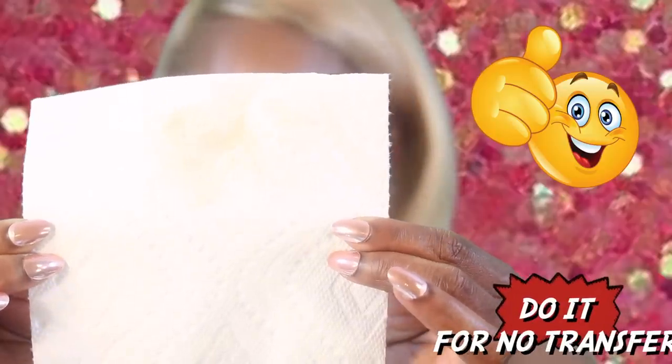The main thing I really want to test is whether this foundation is transfer resistant. Let's go ahead and take that same paper towel from this morning — that's the mark from this morning — and I'm going to use the other side for a fresh test. It's about the same, maybe just a little bit more because my oil glands did seep through. But that's not the makeup's fault — I'm just oily, that's all.